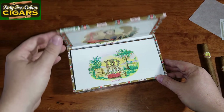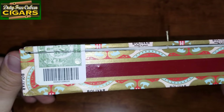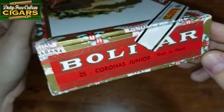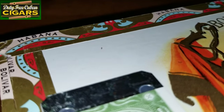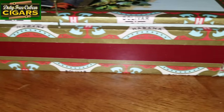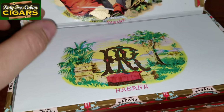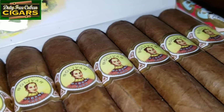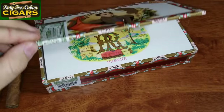Now let's take a closer look at the box itself. I'm so glad to have this! I'm going to have more Cuban cigars coming from dutyfreecubancigars.com, who sell real Cuban cigars, so stay tuned — and as always, thank you for watching.